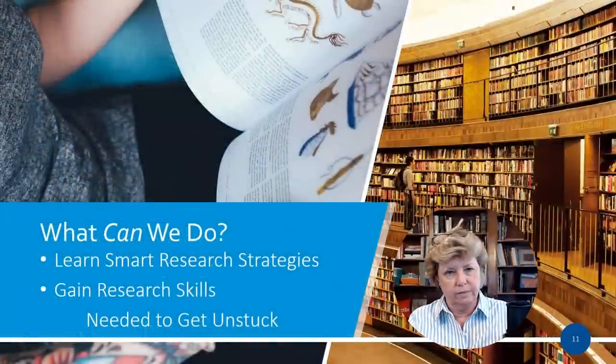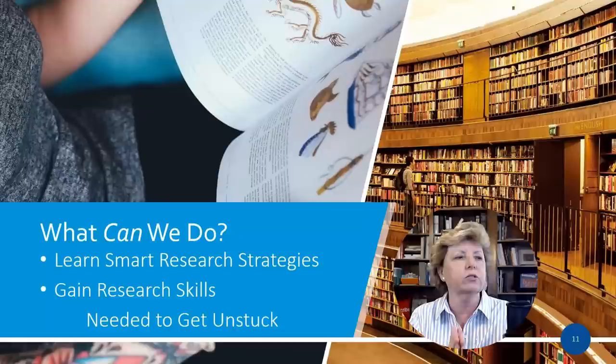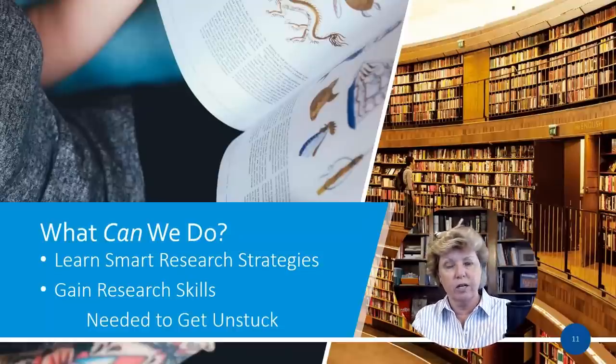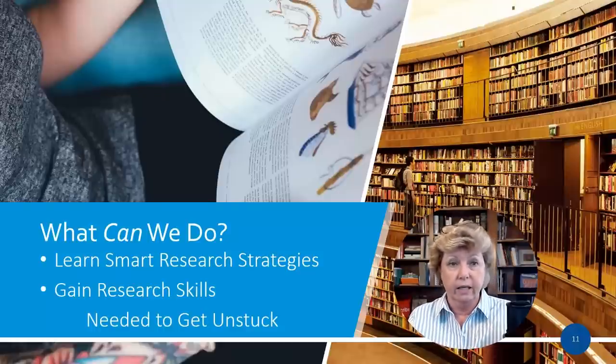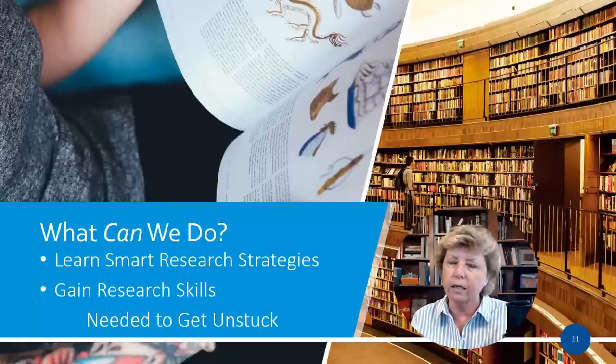So what can we do about this? We can learn smart research strategies and gain the research skills needed to help get us unstuck. Can you get unstuck in every situation? No — I'll be frank. Sometimes we can't solve the problem. But if you have the skills and go through the process and still can't get unstuck, that's the way it is. Most of the time I've had good success breaking down brick walls using these skills.